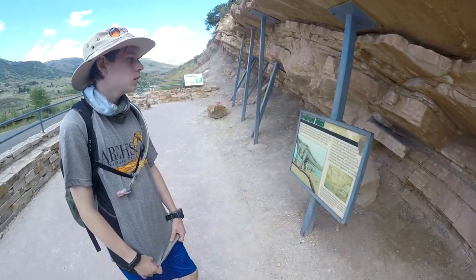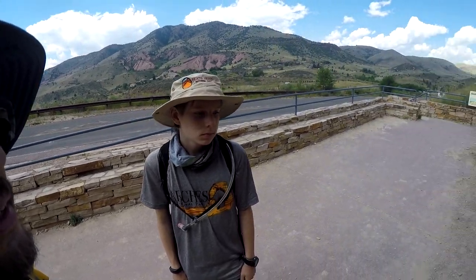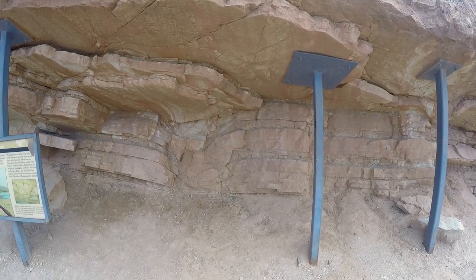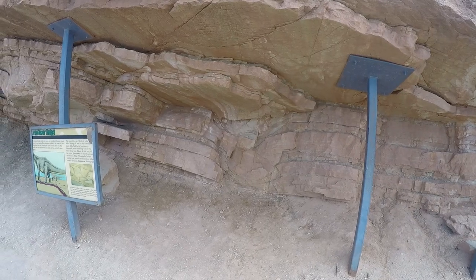The Apatosaurus was about 90 feet long and weighed around 40 tons — that's why it left such huge footprints. We just got lucky that the mud it stepped in hardened this way to leave the evidence for us to see.